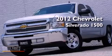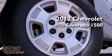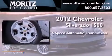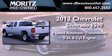This is a brand new 2012 Chevrolet Silverado 1500. This truck has a 6-speed automatic transmission and a 5.3-liter V8.